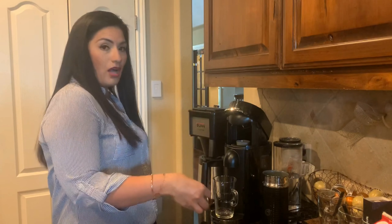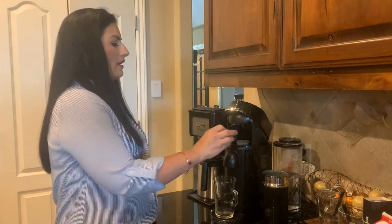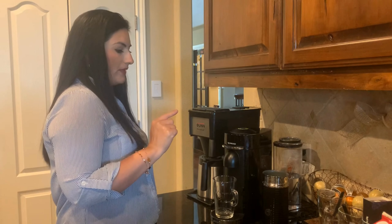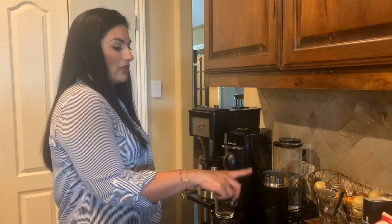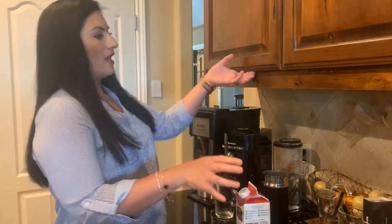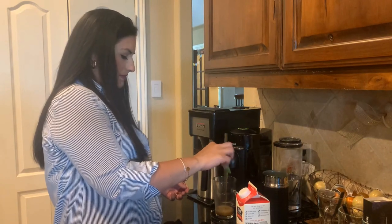Nespresso has several different machines and different options. I happen to have the Vertuo, and I just love how compact it is. It's affordable and it has versatility — you can make yourself an espresso, a latte, hot coffee, or iced coffee in the afternoon. They have all these different flavors to pick from, and they even have seasonal coffees that are a nice little surprise depending on the season, just to mix it up a little bit.